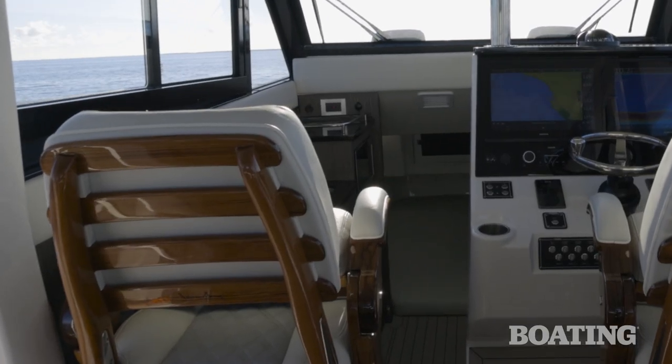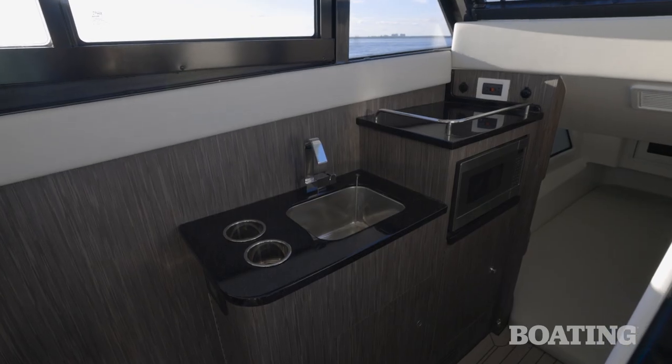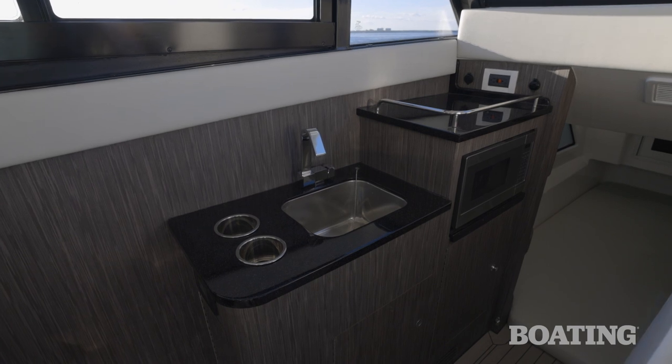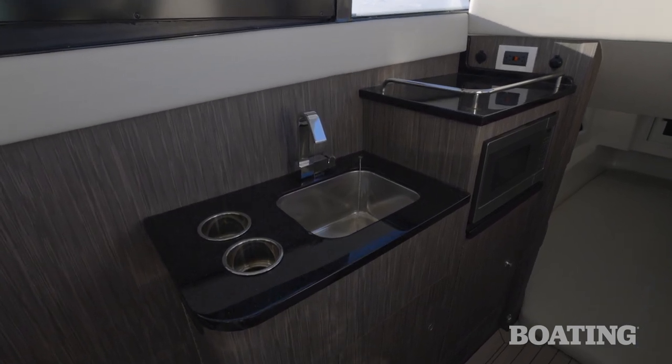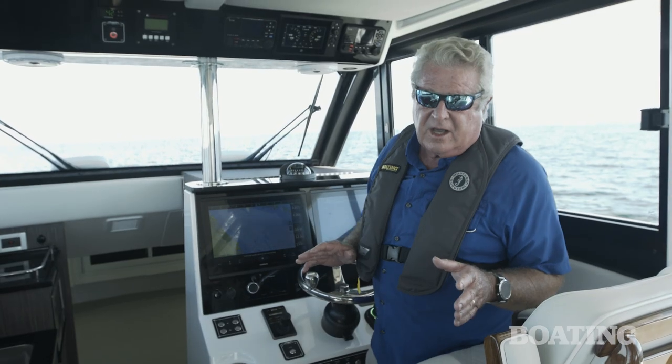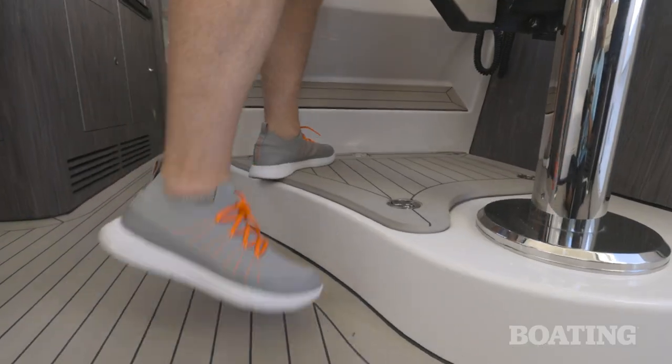Forward you've got a double berth. On the starboard side you've got a head compartment, and on the port side there's an abbreviated galley with a microwave and an option for a refrigerator and an ice maker. You've got over seven feet of headroom in here, which enables a nice step up to the helm station.